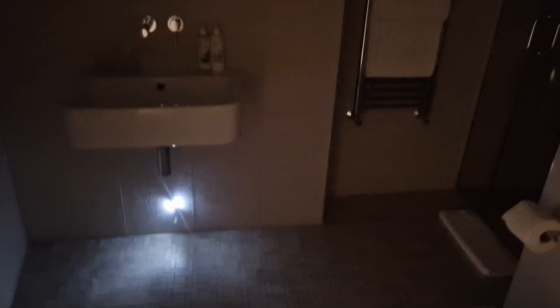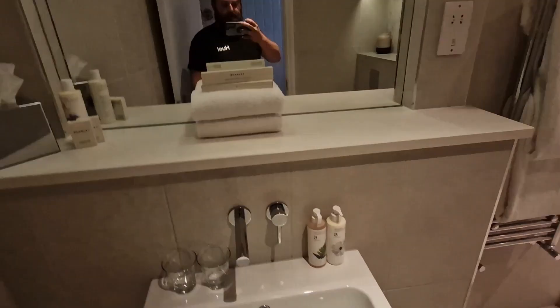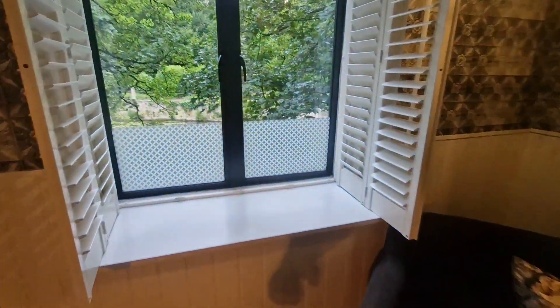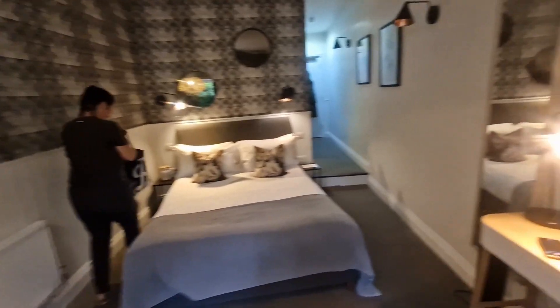We're in Bradford on Avon and we're staying at this room — Timber Ellis Yard. Oh, where are the lights? Here we go. This is plush, isn't it? Beautiful. Right then — we've got this view of the river. Right, time for a quick shower and get on the beers. Later.